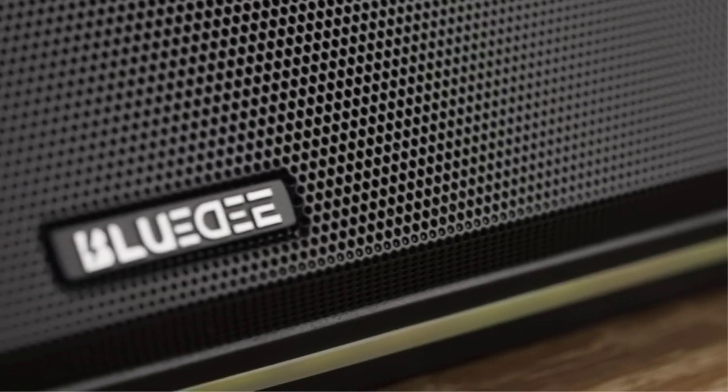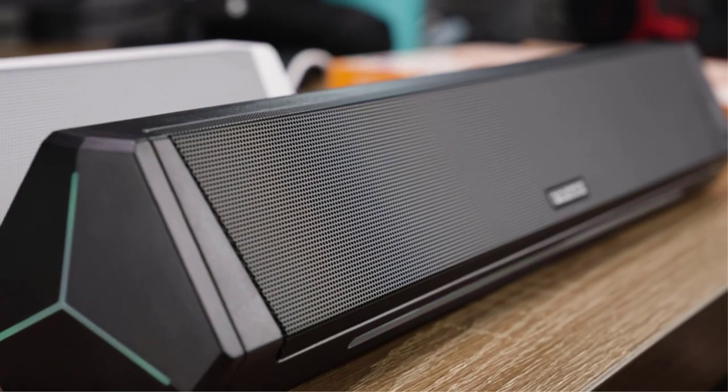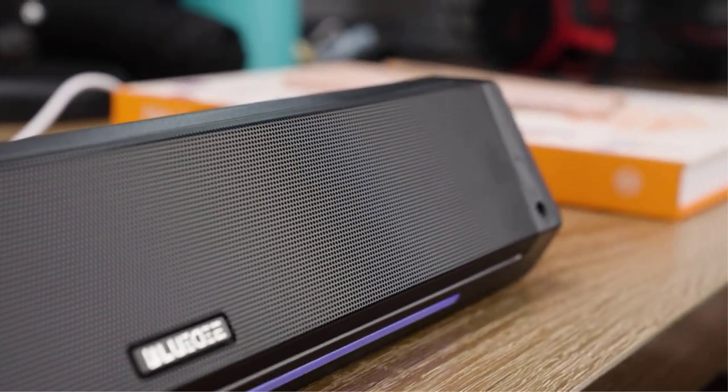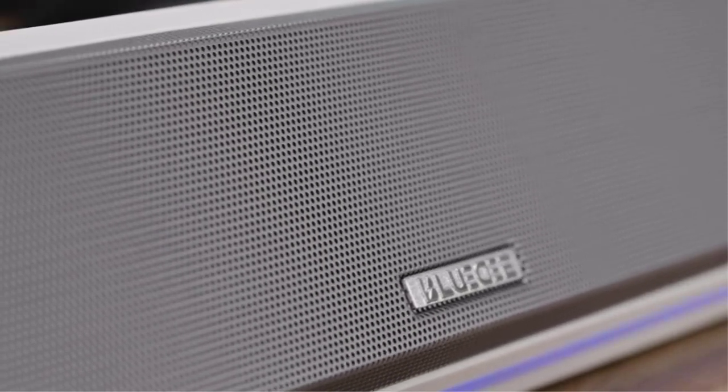The market is saturated with a plethora of possibilities, making it difficult to select the finest one. Look no further as we present to you the best soundbars for PCs and laptops. There are many products available, each with different characteristics, benefits, and prices, to help you make an informed decision.